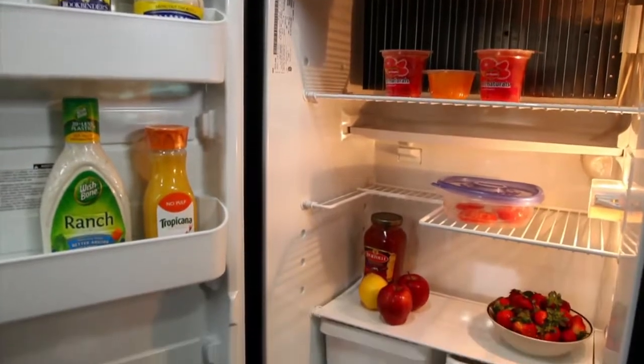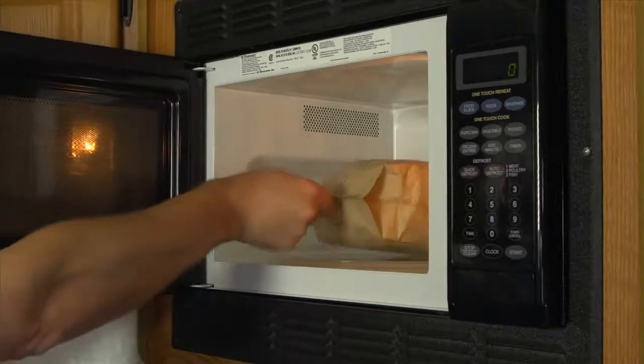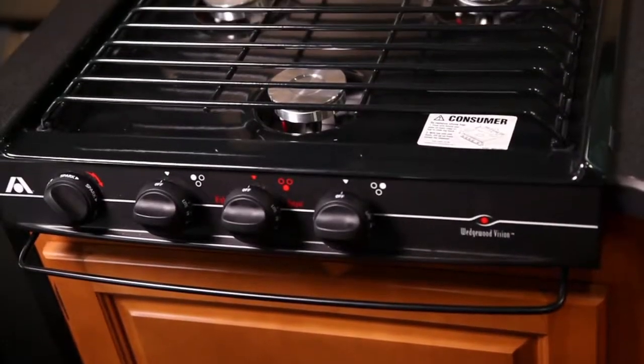All the appliances — refrigerator, roof AC, microwave oven, and stovetop — are upgrades from what you would get elsewhere.